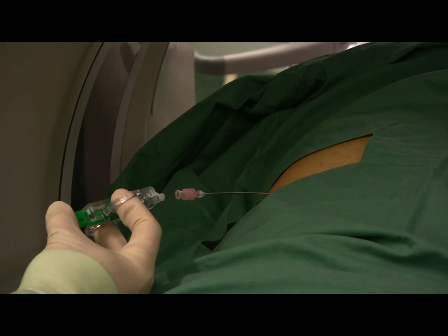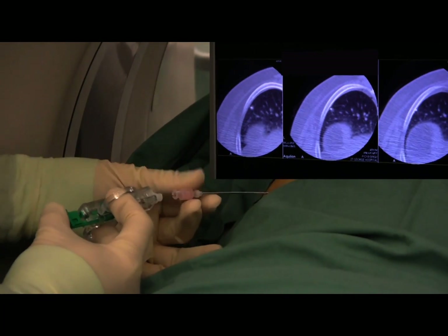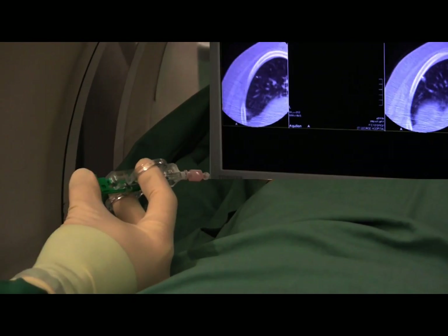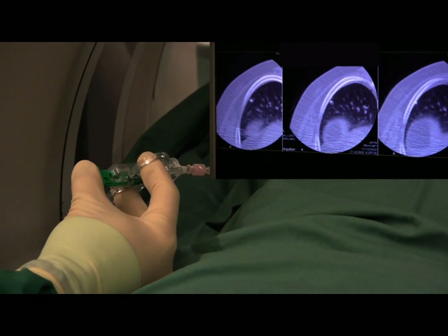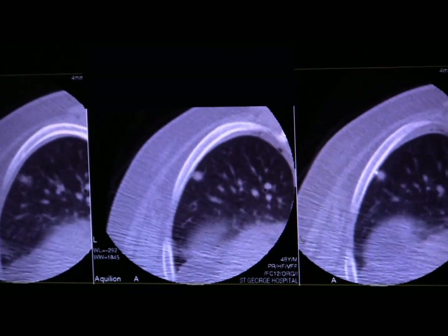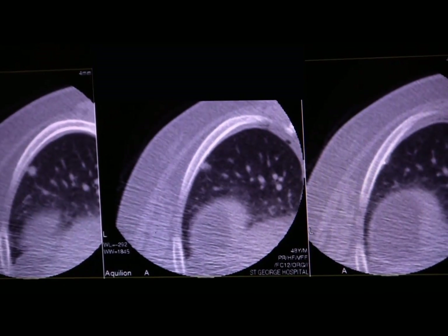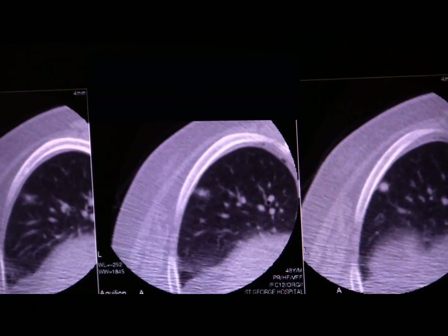One of the problems with benign nodules is they tend to be relatively hard and they tend to bounce off the end of the stilette. You've got to be very careful as you advance the stilette forward that you actually transfix the nodule and don't just bounce off it. The inset image shows the fluoro CT image we're obtaining during this process, watching the stilette in real time going through the nodule. This is done with the table moving backwards and forwards at the same time as real-time fluoro allows us to watch the stilette going through.